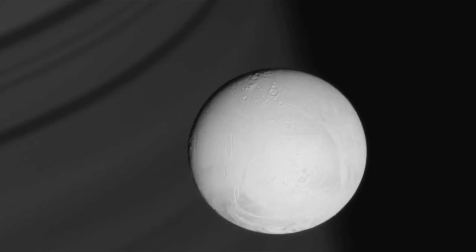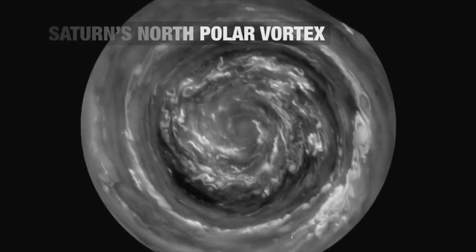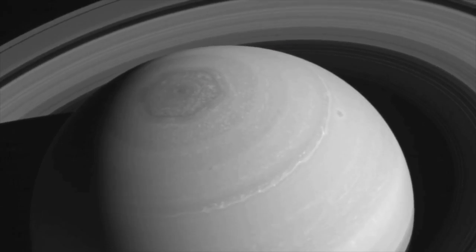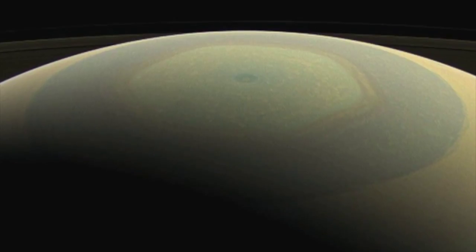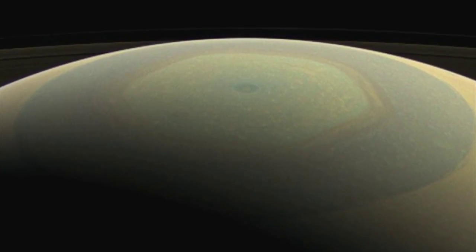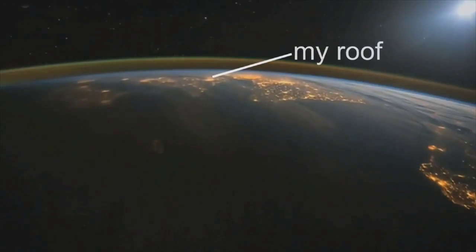We've actually got a little bit of competition, because over the summer NASA's probe Cassini will also be shooting Saturn. And she's gone up there already, and credits where it's due — look at this, the storm, the vortex on Saturn's North Pole. No, you're not going mad — it is a hexagon. Not bad, Cassini, not bad.